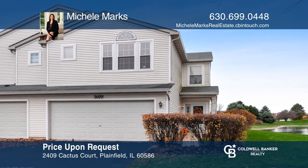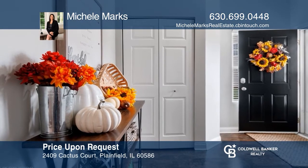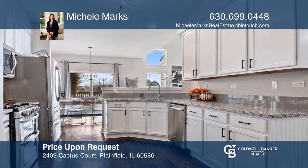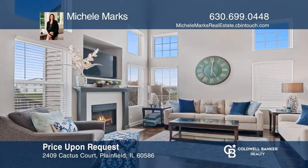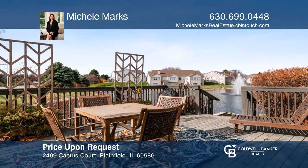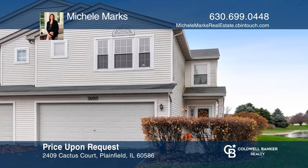Did you miss this one? It got 18 offers and was under contract within 48 hours. This sunlit, two-bedroom-plus loft duplex offers water views. The open kitchen features 42-inch cabinets, granite, stainless steel appliances, and a custom-built dry bar. The living room hosts a cozy fireplace, vaulted ceilings, and backs to a gorgeous pond. Looking to buy or sell? Call Michelle Marks today.